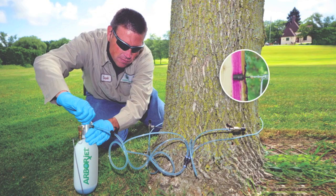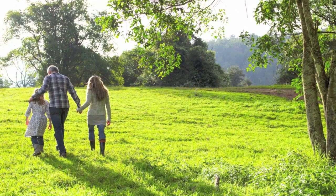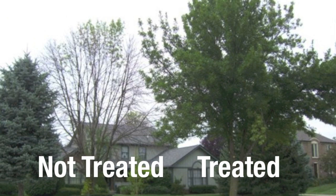Additionally, by sealing the formulation inside the tree, we limit environmental exposure at the time of injection, allowing us to treat near rivers, ponds, parks, and playgrounds. The effectiveness of ArborJet's systems and formulations has been well documented in head-to-head university studies.